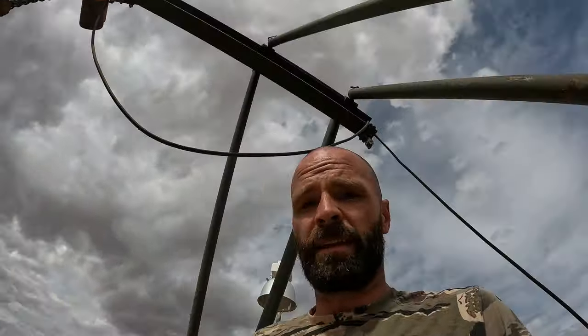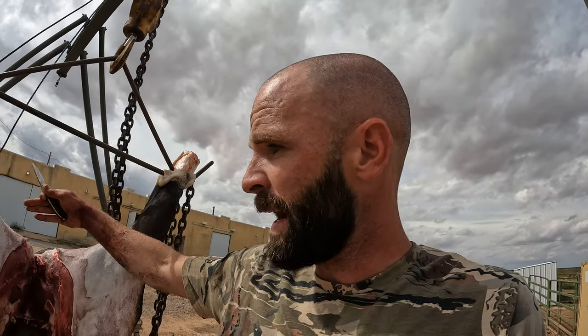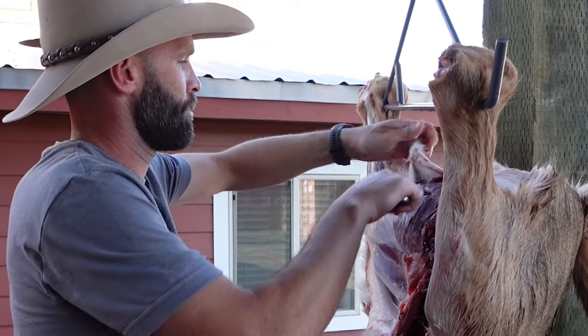Anytime you're skinning anything for a rug — bear, elk, oryx — be mindful of the color and visualize how that rug is going to come out. Anything you cut behind on the back is going to go into the sides of the rug; anything you cut in front will go into the back. In this case, because of all this nice white here, I'm going to try to keep all the white together and have it go forward so it'll be on the side of the rug. I'll go up the back of the leg here and keep all that color in one spot.